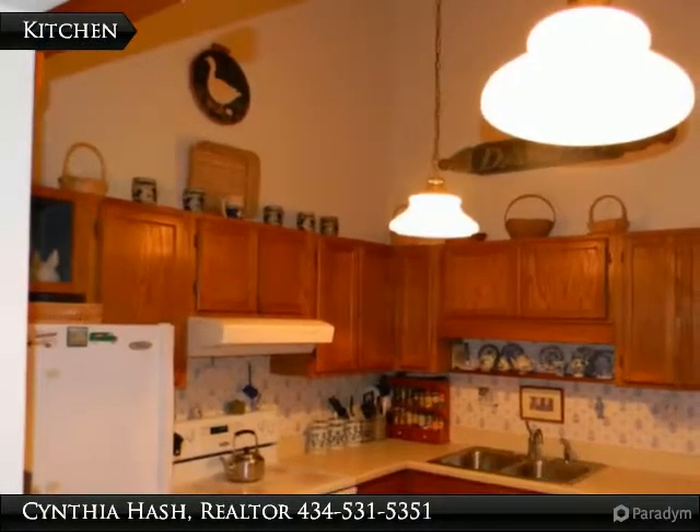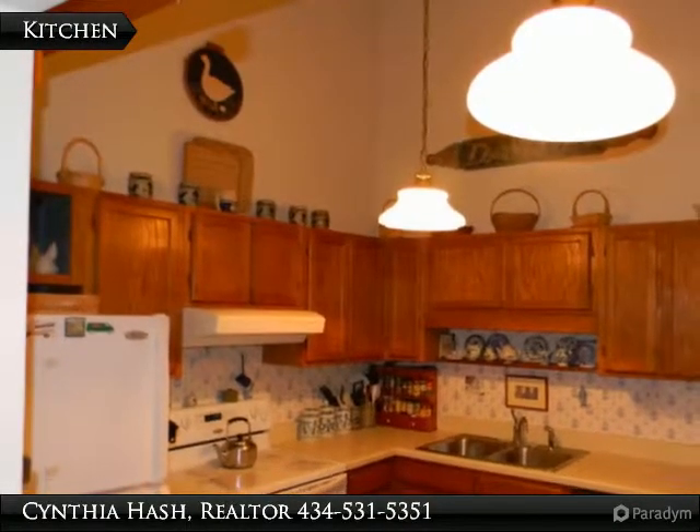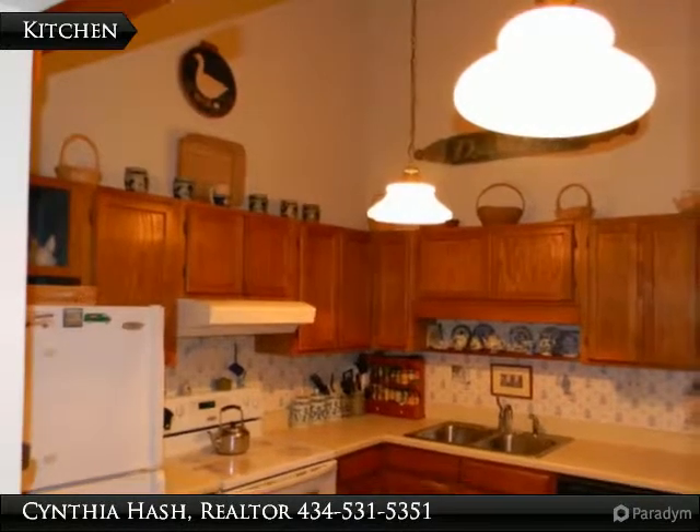The kitchen also has a vaulted ceiling with plenty of display space over the multitude of cabinets. Smooth top electric cook stove, dishwasher and double sink are a few additional features of this kitchen.